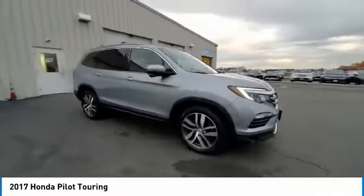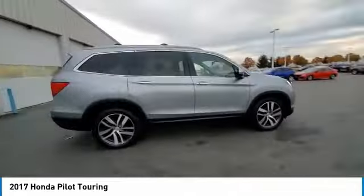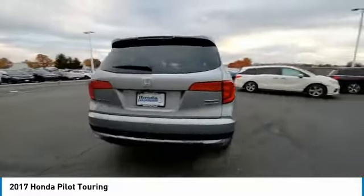Remote keyless entry, fog lights, power moonroof, speed control, four-wheel disc brakes, rear window defroster.